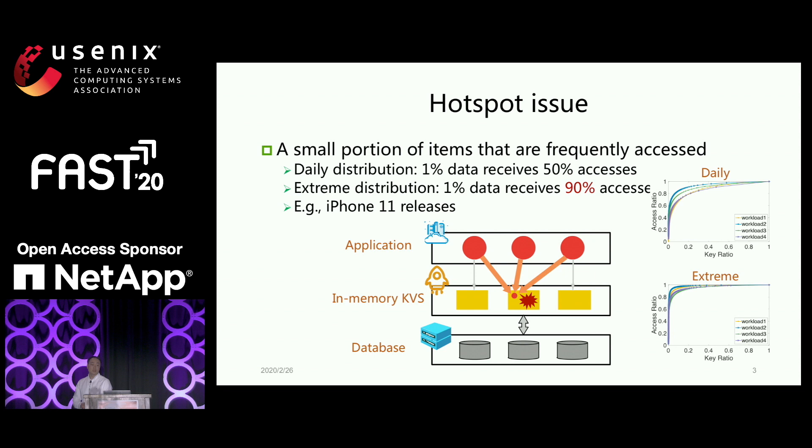At Alibaba, we figured out a very severe problem called hotspots. Even in in-memory caching systems, in the daily distribution, maybe 1% of data will receive 50% of accesses. However, in very severe situations — like during a promotion such as the W11 festival — 1% of data receives 90% of accesses, for very hot products like iPhone. If we only use one node to cache those types of data, those nodes will receive a lot of pressure. If they can't handle this, they pass the pressure to the storage database layer, and the whole system can crash. We have seen this happen. And in order to prevent it, we have to deploy more resources, which becomes a cost issue.